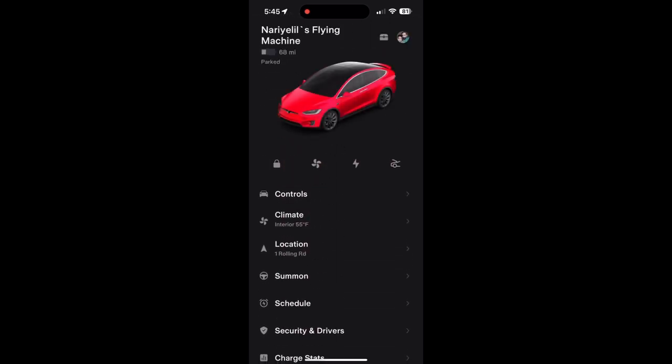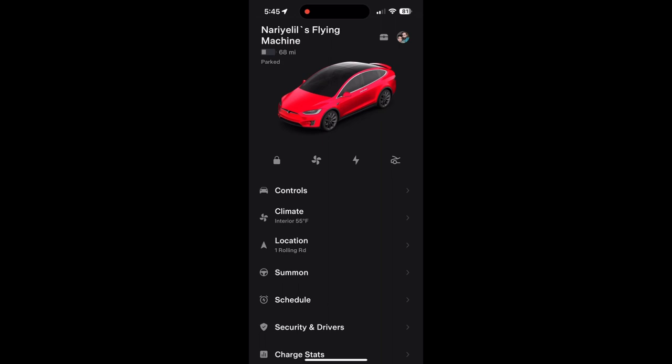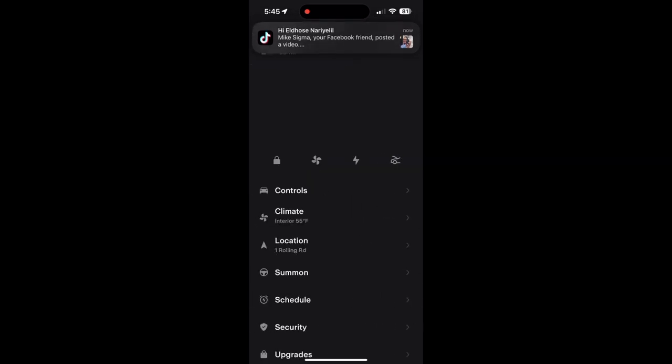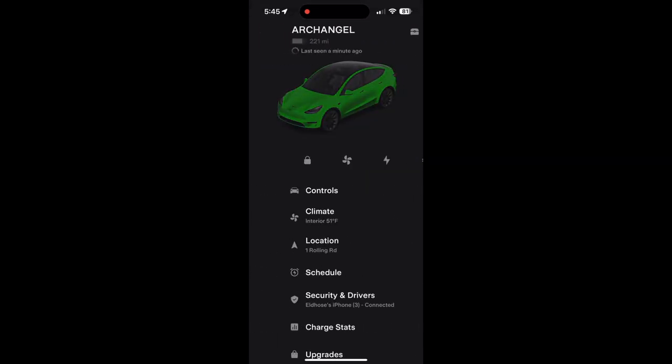The Summon feature is the main difference since I have that package added to the Model X. For my solar setup, I'm currently using 4.3 kilowatts. That's all about the Tesla app. Thanks for watching — I hope this video was helpful, especially if you're planning to buy an EV. One thing to note about the Ford Pass app is that Ford is a newer newcomer to the EV space, while Tesla has been doing this for 10 to 11 years, which explains why Tesla is more advanced in features.